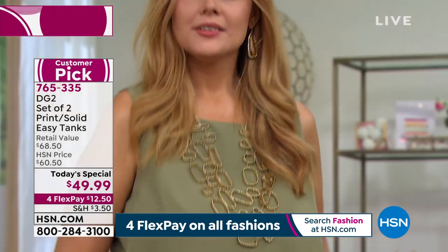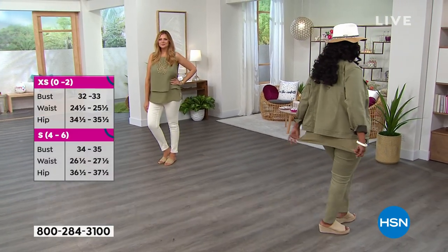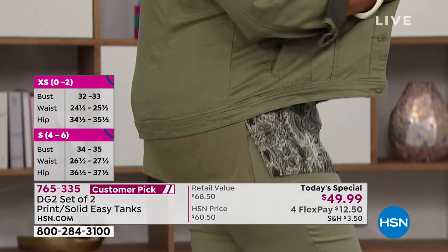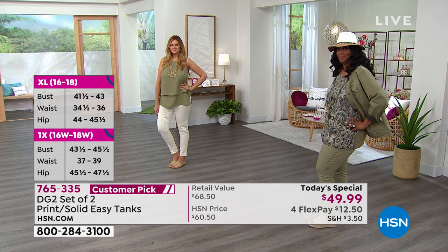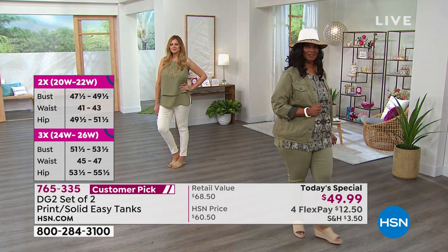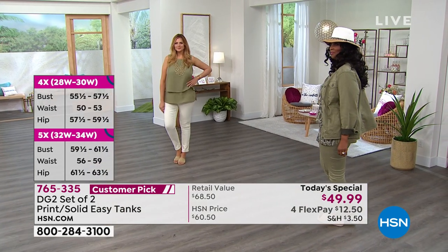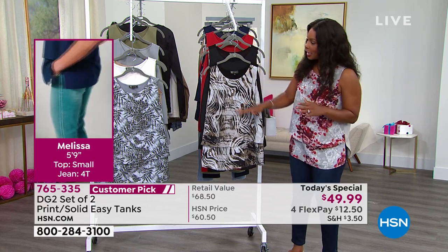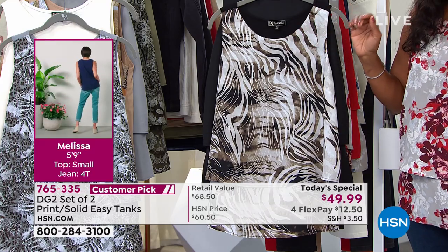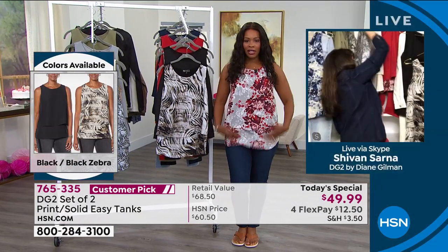Our model Julia has it on in a large; Tasha is wearing it in a 1X — so you can get a size comparison. I'm wearing the small, which is my normal size. Right now is your best bet in terms of options, colors, and value: this is a today's special with a flex of $12.50, so they break out to $25 a piece. On hsn.com you can buy just one easy tank for $33, or get the today's special for the equivalent of $25 each.